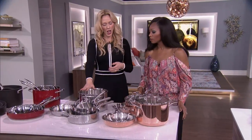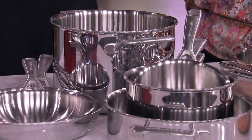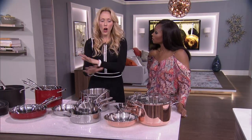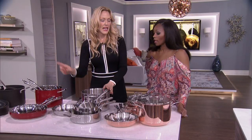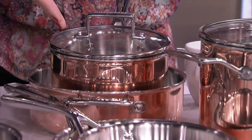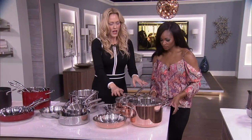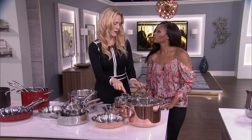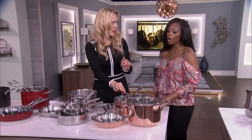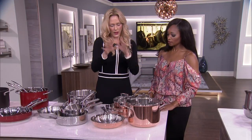We're working up to tri-ply — some brands call it clad. It's aluminum in the middle of stainless steel, so three pieces: stainless and aluminum on either side. All of these, depending on the material, are good on induction. Including tri-ply copper — which is absolutely gorgeous. The only copper set on the market that works on induction is the KitchenAid, because copper normally does not have a magnetic bottom. So if you have an induction cooktop, make sure it's a brand with that magnetic base — right now it's only KitchenAid.